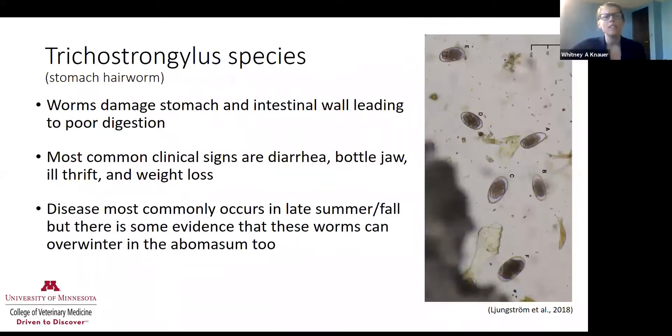The third is Trichostrongylus, also called the stomach hair worm. This affects the small intestine and stomach — the adult worms burrow into the stomach wall, again leading to poor digestion, with diarrhea being the most common clinical sign. Disease occurs most commonly in late summer or fall, but these worms can also overwinter. One important challenge: on the right-hand side of this slide, all of these worms' eggs look the same, so we can't tell from a fecal whether we have a Haemonchus problem or a Trichostrongylus problem — we need to use those other clinical signs to differentiate.